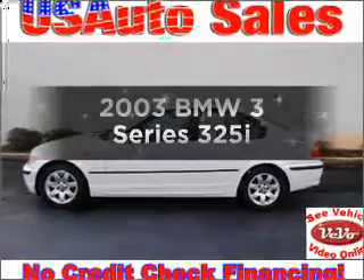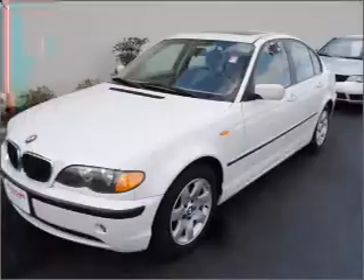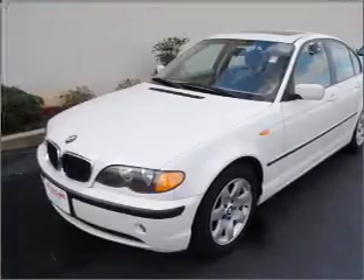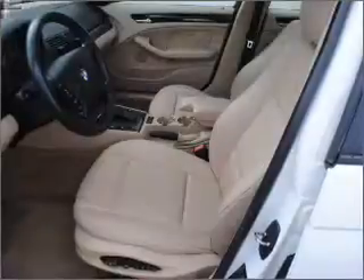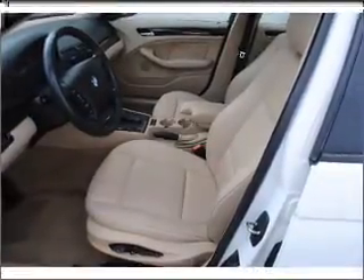Check out this 2003 BMW 3 Series. This is the set of wheels you've been looking for, with a reliable six-cylinder engine connected to a smooth-shifting automatic transmission. Premium wheels give a more luxurious look. You will appreciate the safety feature of anti-lock brakes.